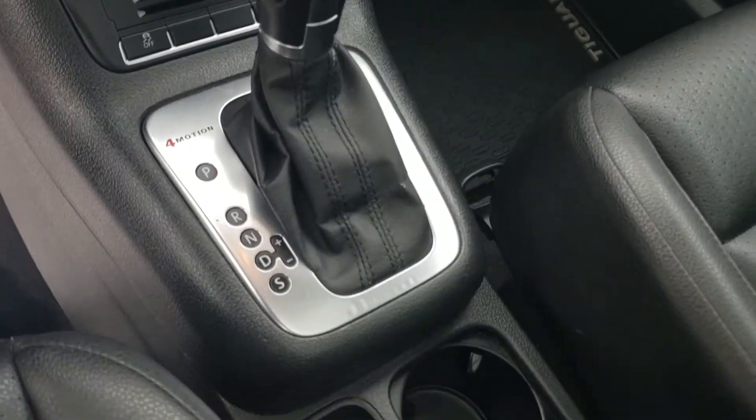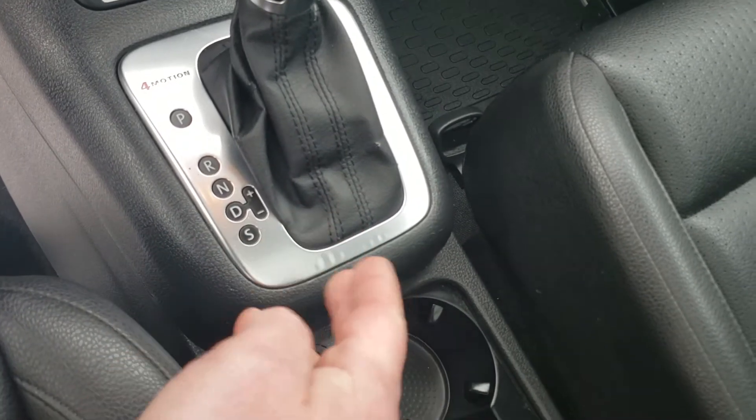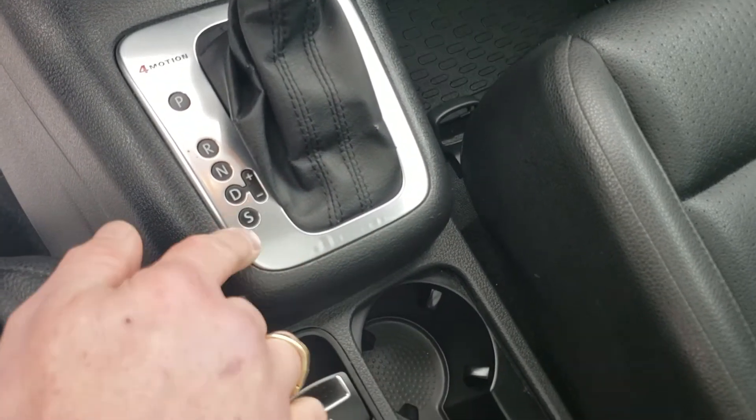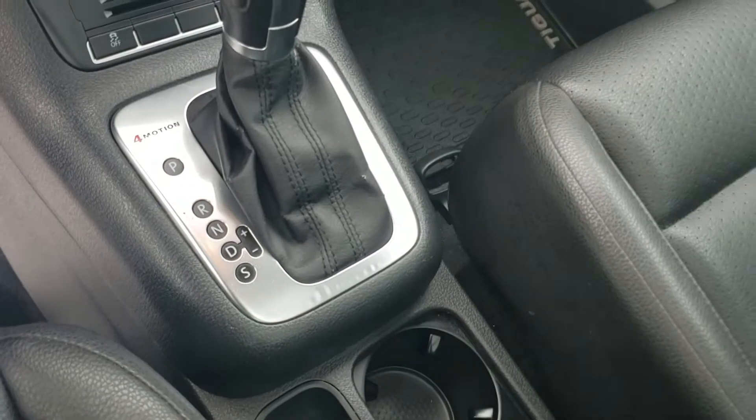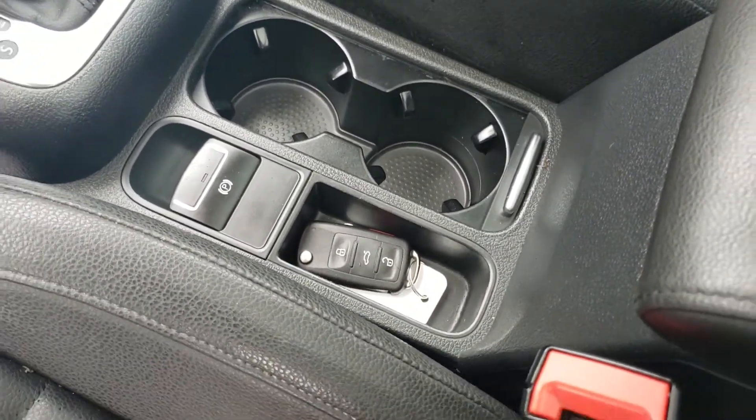It's an automatic transmission — you can shift down into drive, over, and shift up and down as you please. There's also a sport mode for a more engaging drive. Cup holders are here, and there's your key fob with keyless entry.